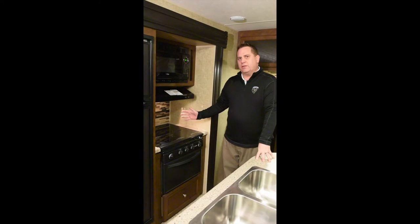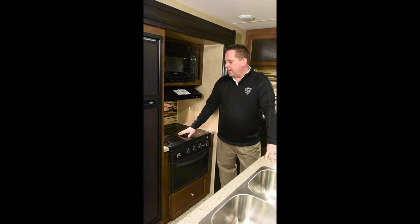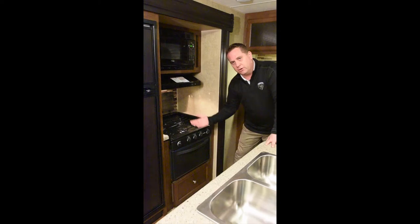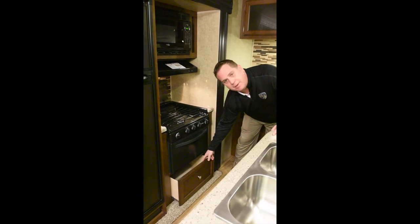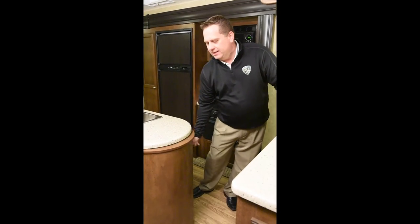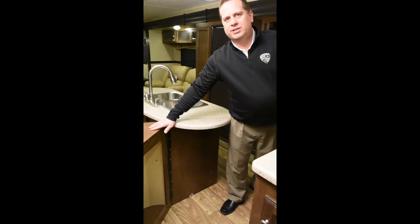Cooking is a breeze in the 343 — you have a cooktop stove top cover that makes into a backsplash. Below the stove you have a deep pots and pans drawer. Below the island on this side we have a place for your waste basket.